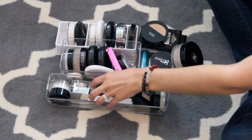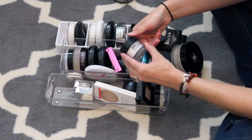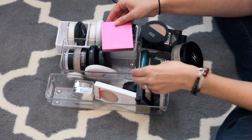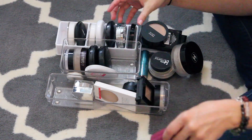Now we have face powders. I want to keep my NYX No Filter — I really like that. The Makeup Forever HD I'm going to keep. This Ophir one I'm going to toss. This is the Mali Beauty Evercolor Poreless Face Defender — it's like a gel and I just don't use this. It's really old. I'm going to get rid of that.